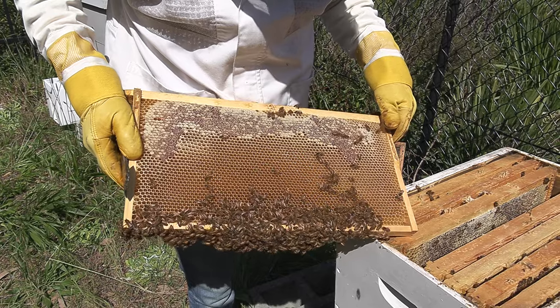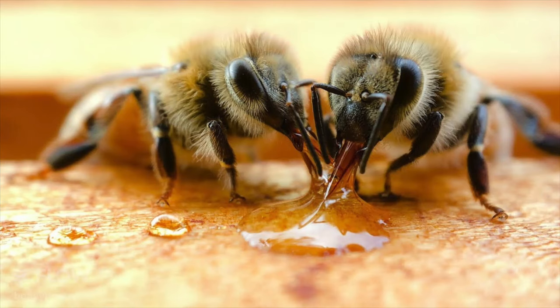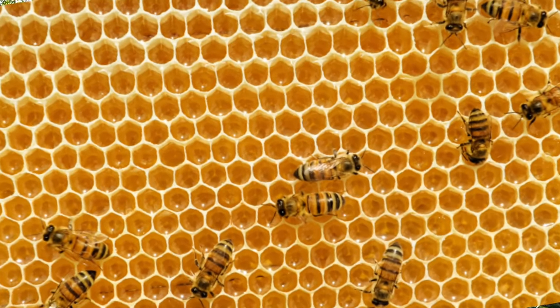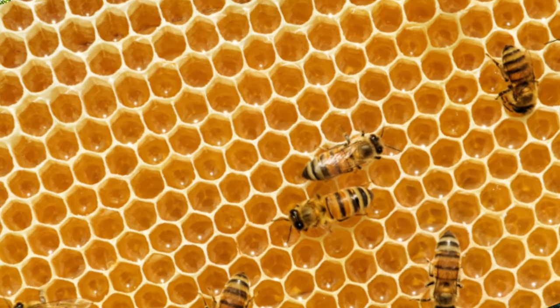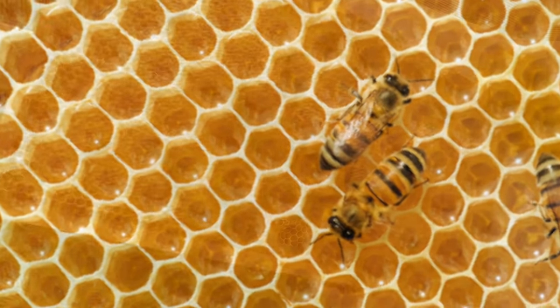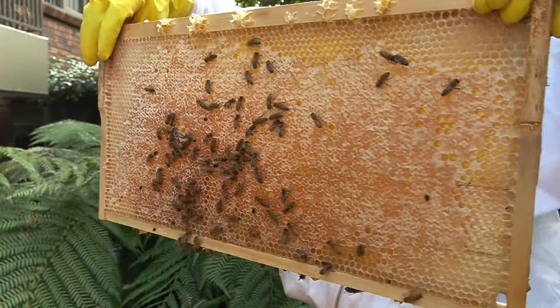The wax producing glands convert sugars from the honey that the bees eat to make the wax. This makes it a highly important resource, and it's important that they expend the least amount of energy to make it. The hexagonal design of the cells has been discovered to be the most economical shape for the bees to use the least amount of wax and make the strongest comb to support several kilos of honey.